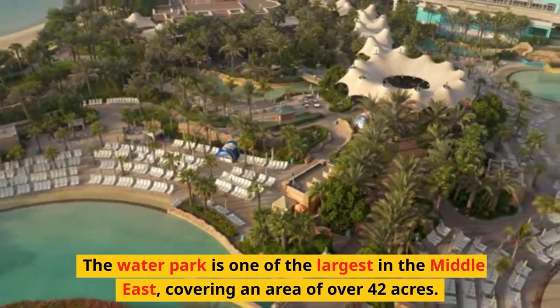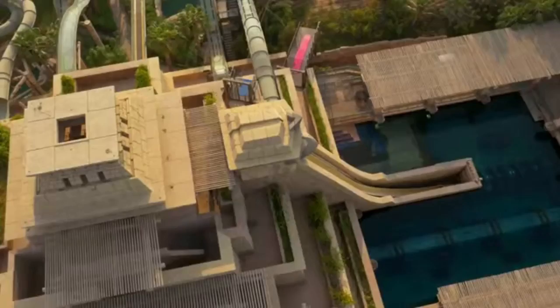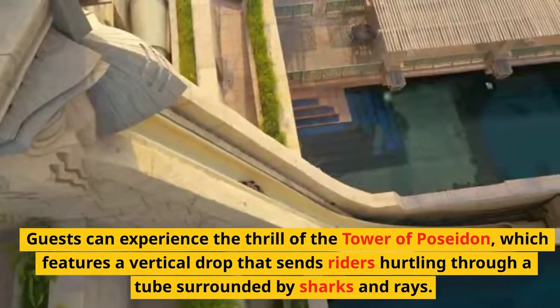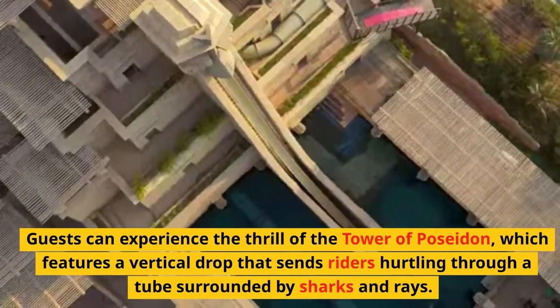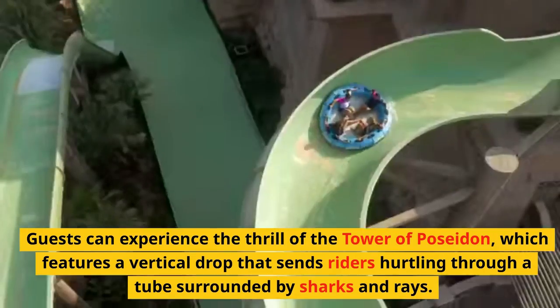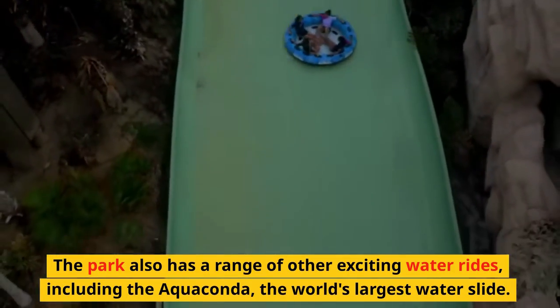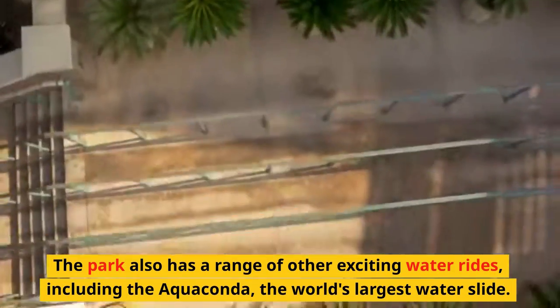The Aquaventure Waterpark is one of the largest in the Middle East, covering an area of over 42 acres. Guests can experience the thrill of the Tower of Poseidon, which features a vertical drop that sends riders hurtling through a tube surrounded by sharks and rays. The park also has a range of other exciting water rides, including the Aquaconda, the world's largest waterslide.